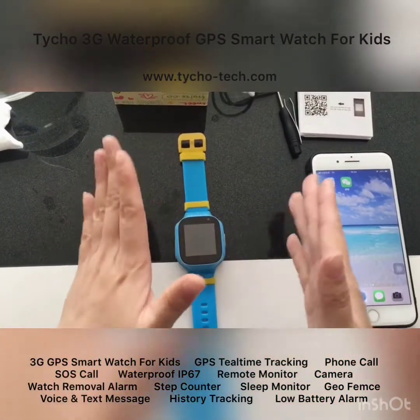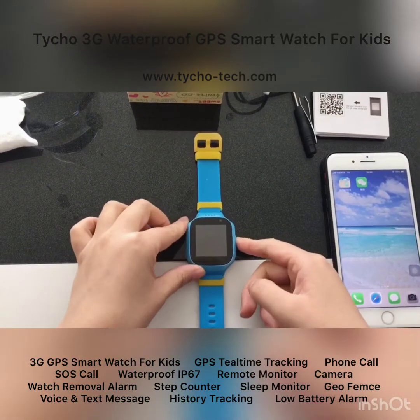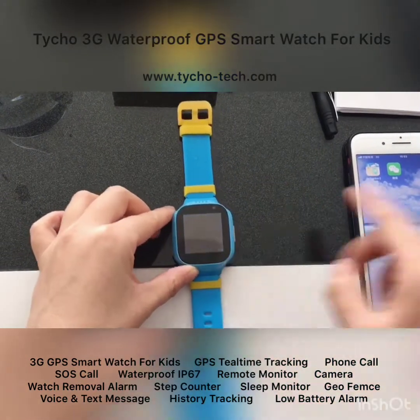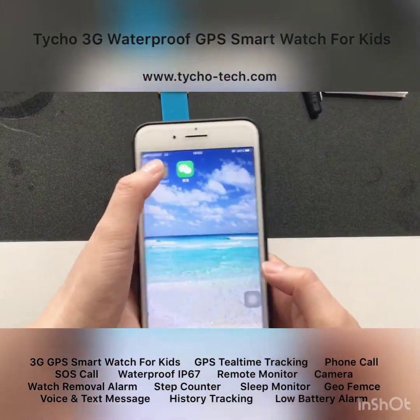After you insert the SIM card, power on the watch and it will start working. Parents can then go to the app to track the watch location and monitor their kids remotely.